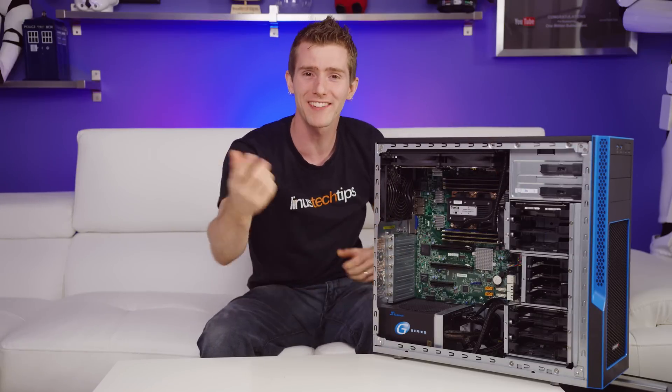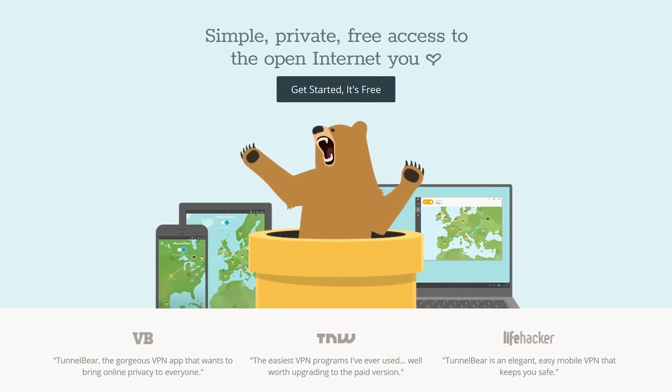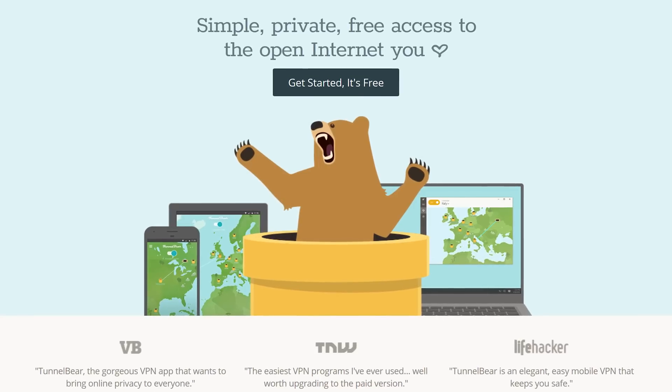But first I need to pay the bills, which is why today's video is brought to you by TunnelBear. TunnelBear makes it easy to privately and securely browse a more open internet. Try TunnelBear for free at TunnelBear.com/LTT.